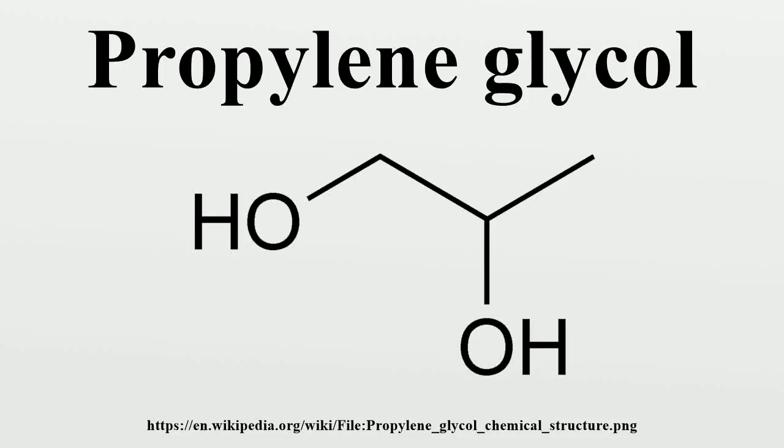Propylene glycol, also called propane-1,2-diol, is an organic compound with the chemical formula C3H8O2. It is a viscous colorless liquid which is nearly odorless but possesses a faintly sweet taste.